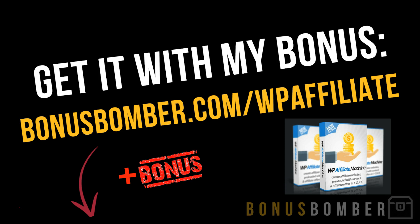First of all, you can get the WP Affiliate Machine via the link under the video. Just scroll down, go inside the video description, and click on the link bonusbomber.com/WPAffiliate. Like you see here, you are being redirected directly to the sales page from Anchor, where he explains what he's done with his plugin.